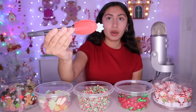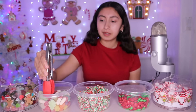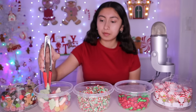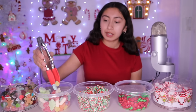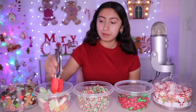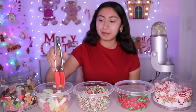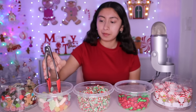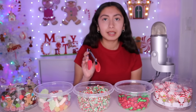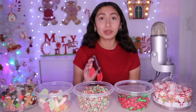This is a snowflake and the candy cane. These are gumdrops — you know what a gumdrop looks like, right? Right here we have some nerd clusters, but they're like Christmas colors. They're super pretty.